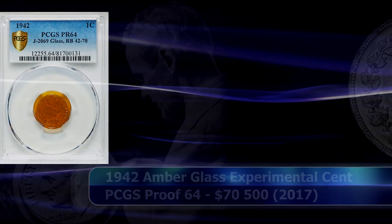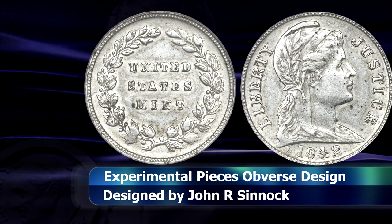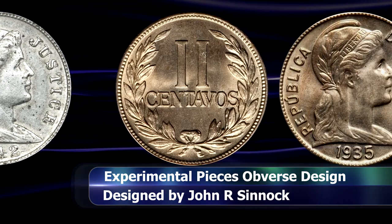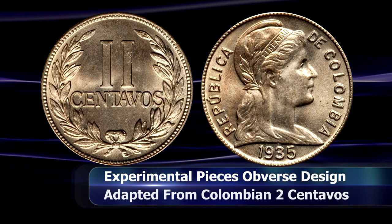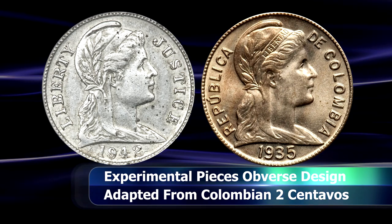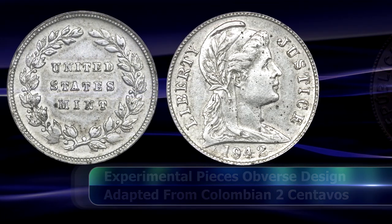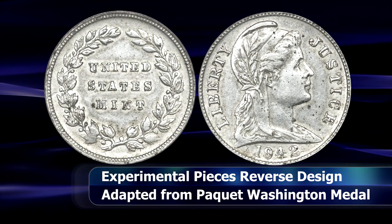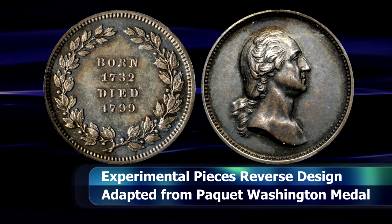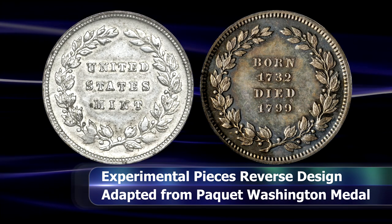The dies used to create most of these experimental coins were created by John Sinnock, the chief engraver of the US Mint at that time, and used an obverse design copied from the Colombian 2 centavo coin, featuring the right-facing bust of Colombia — or Liberty, if you will — with the words Liberty and Justice at either side and the date below. The reverse die was adopted from a Washington memorial medalist from 1860, keeping only the wreath and replacing the epithet inscription with the words United States Mint in three lines.